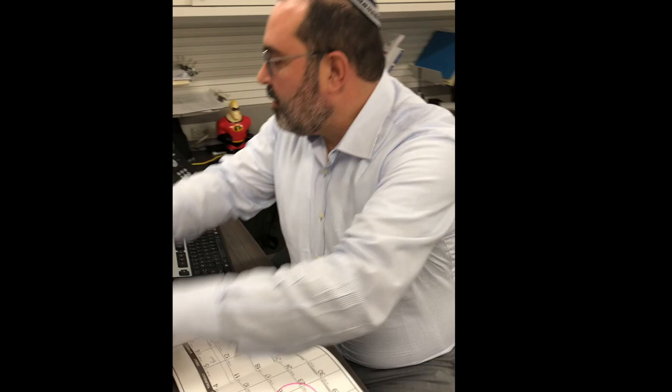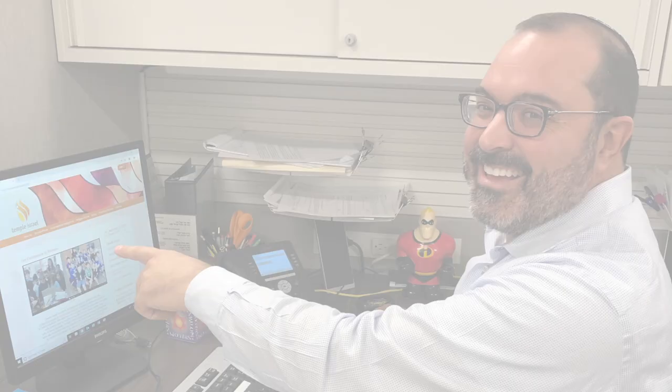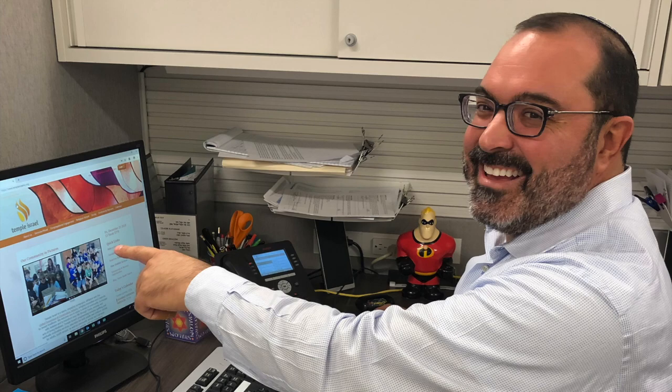Picture this. It's the afternoon of April 15th and you're doing your taxes. You can't find your statement of what you gave to Temple Israel. Did you know that by logging into your Temple Israel account, with only just a few clicks of your mouse, you can print and download your giving statement and still make it to the post office in plenty of time to beat the deadline?